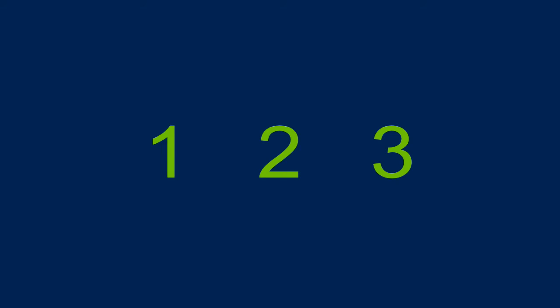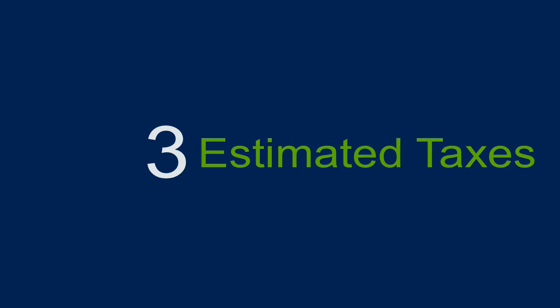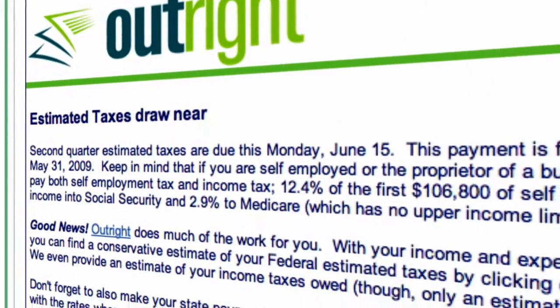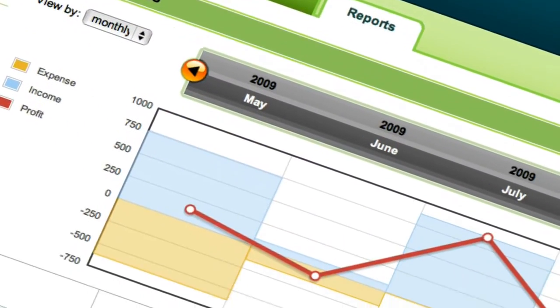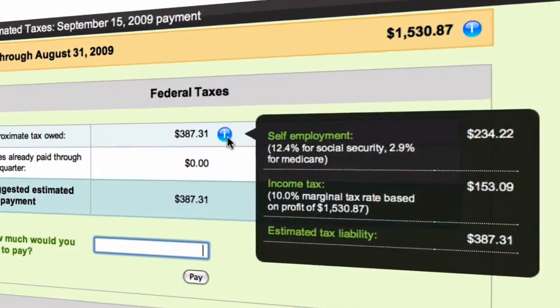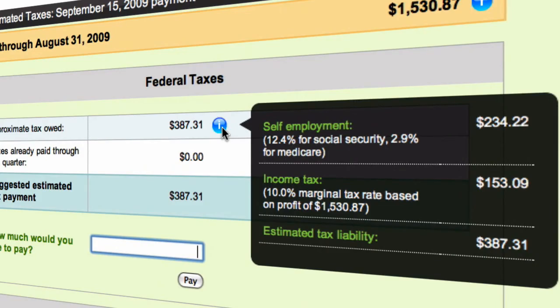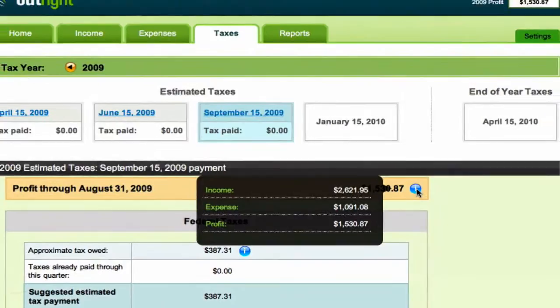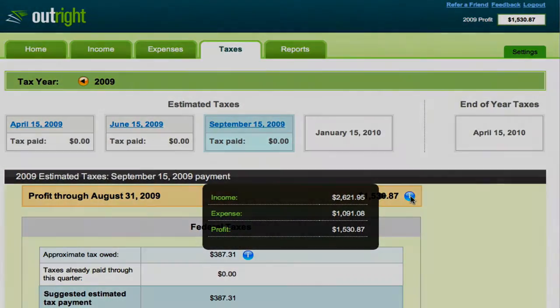The third way that Outright.com helps you is by reducing your concerns over tax liabilities, with email reminders about quarterly tax deadlines, profit tracking, and tax estimates calculated for you, including self-employment tax. These steps reduce the risk of forgetting to pay your taxes, which will keep more of your money in your pocket by avoiding late fees and fines.